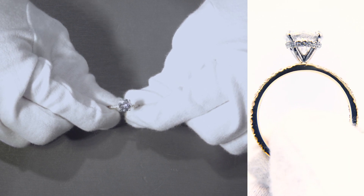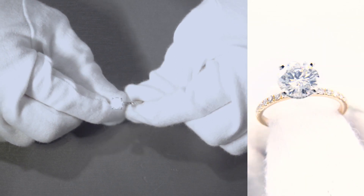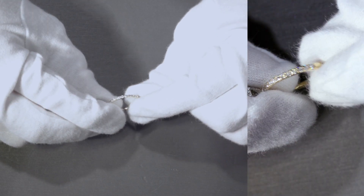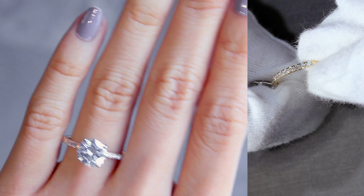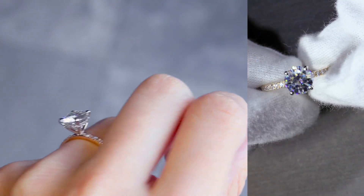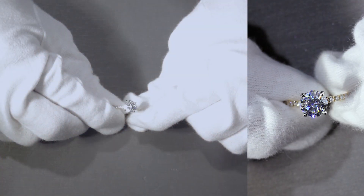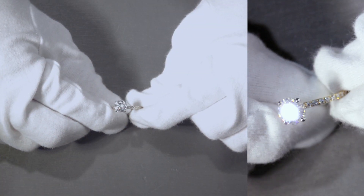There is a hidden halo micro-pavé setting that goes around the prongs. The shank itself has a three-quarter eternity, also micro-pavé setting. This is a modified Sicily with 950 platinum prongs and a 14k yellow gold shank.